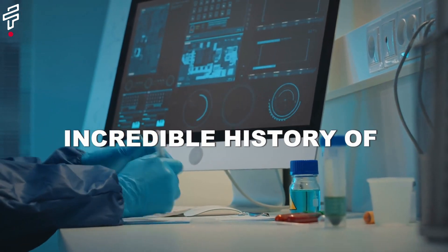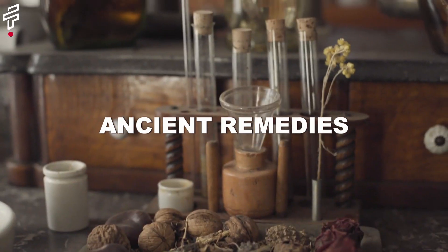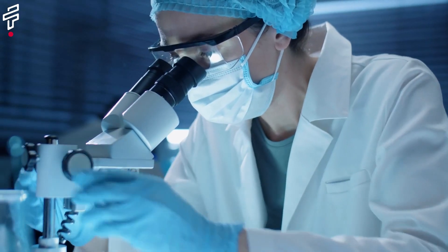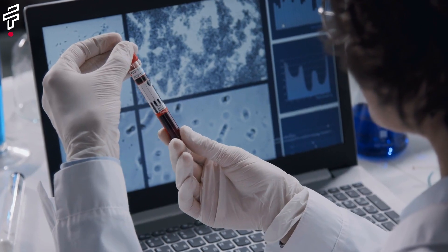Today, we're going to be talking about the incredible history of medicine. From ancient remedies to modern breakthroughs, we'll explore how our understanding of health and disease has evolved over time.